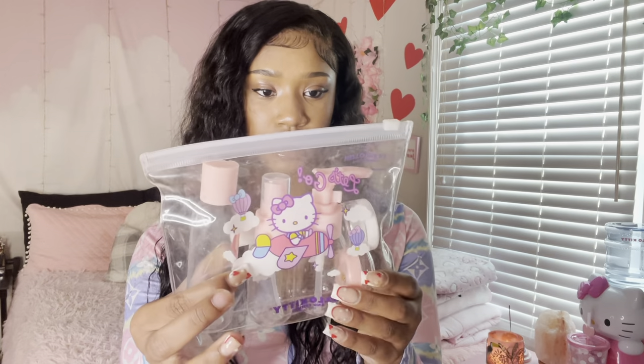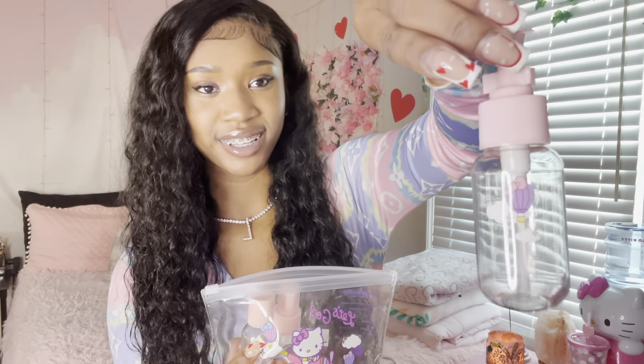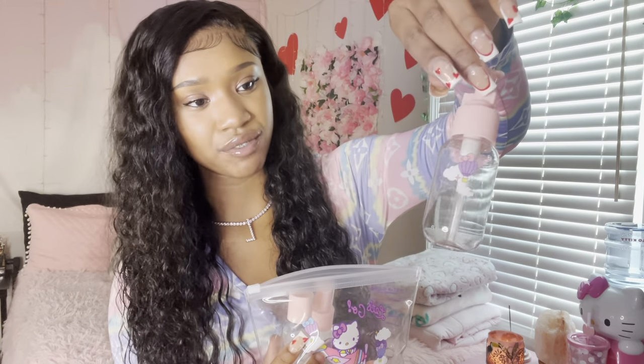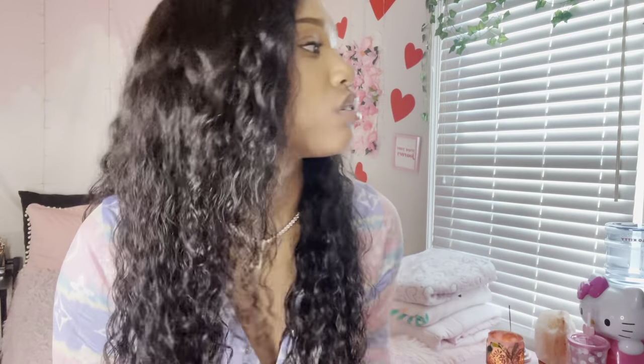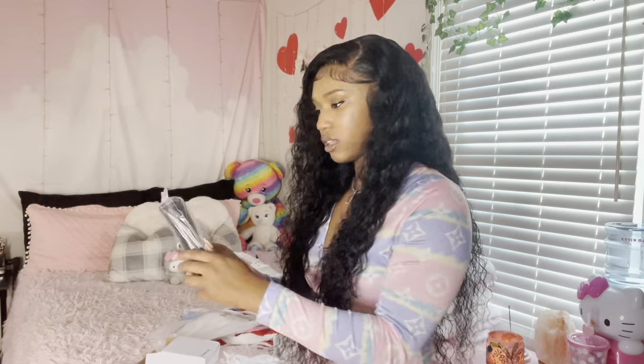We have Hello Kitty travel accessories. This little bottle is so cute — it's so small and it's got a little pump. Hello Kitty taking flights! And then we got this one where I can put some lotion in. They are so small and it came with two. You can't beat that.